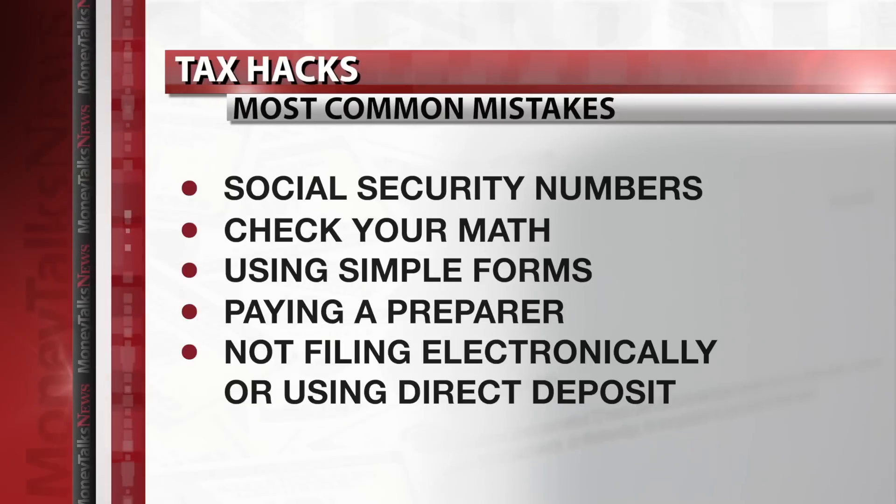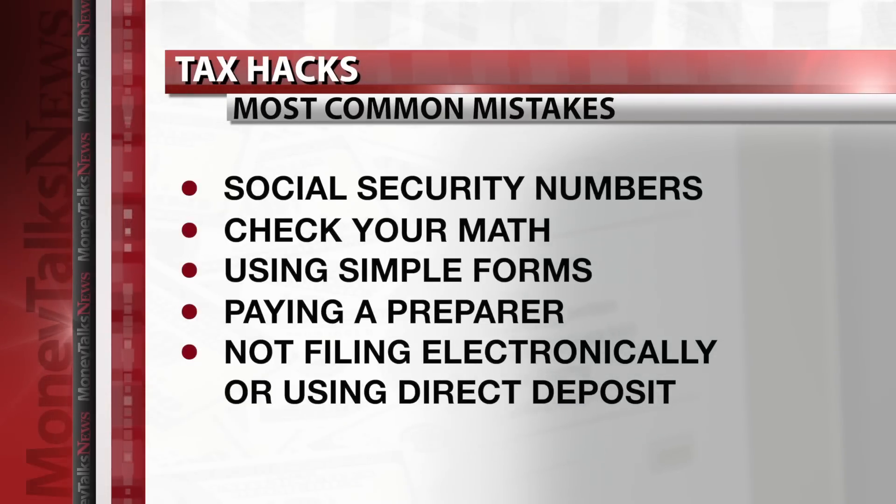If you file electronically and use direct deposit, you can get a refund in days instead of weeks. A lot of these mistakes come from the same place: waiting till the last minute and rushing through your return. If you want an error-free return, start early and take your time.